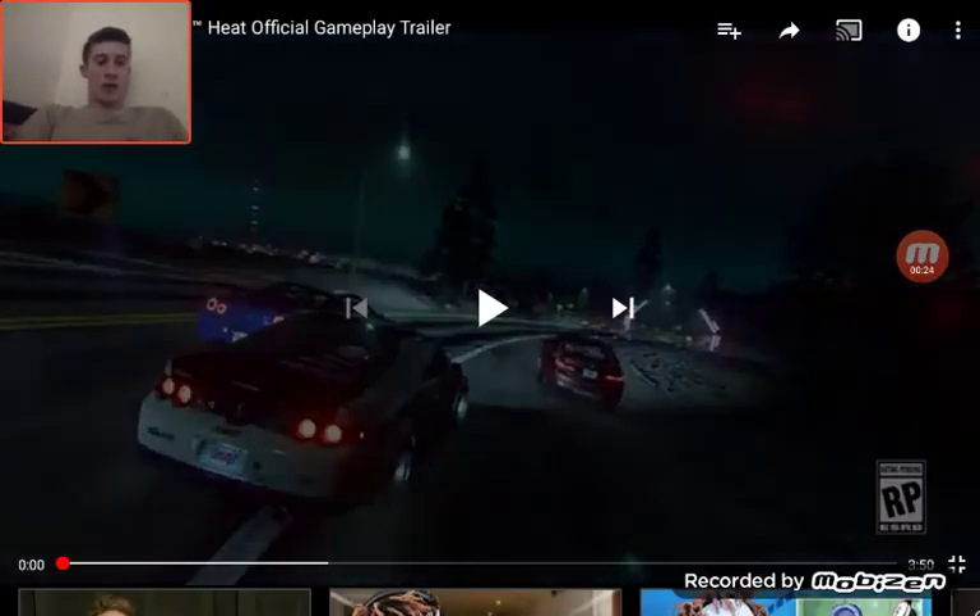Yo what's up guys, Tom here, and today we are back with another video. Today we are going to be reacting to Need for Speed Heat, the gameplay trailer. In this video I'm going to be leaving my full opinion on it and tell you about the changes from the recent games like Payback, 2015, Rivals and stuff like that. So yeah, let's get straight into it.